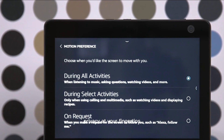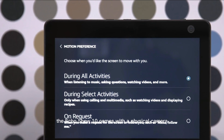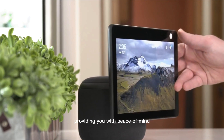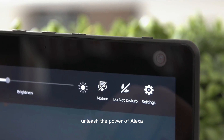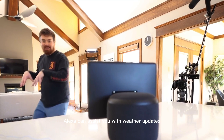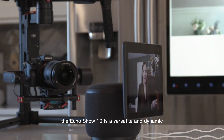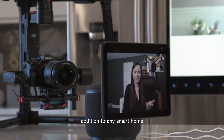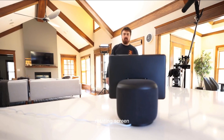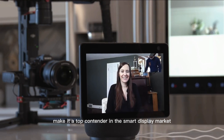Privacy at your fingertips — the Echo Show 10 comes with a physical camera shutter and a microphone/camera off button, providing you with peace of mind. Unleash the power of Alexa: with thousands of skills available, Alexa can assist you with weather updates, reminders, news, and so much more. The Echo Show 10 is a versatile and dynamic addition to any smart home. Its motorized rotating screen, smart home integration, and privacy features make it a top contender in the smart display market.